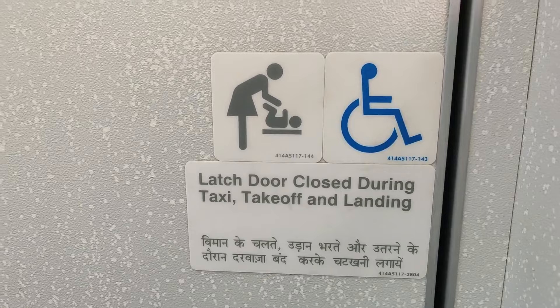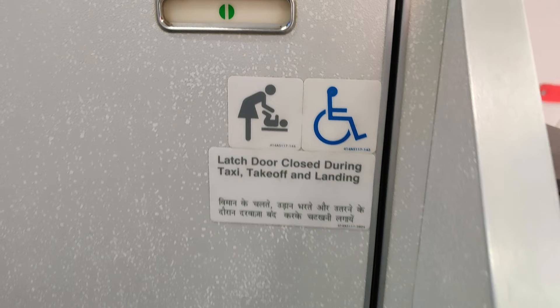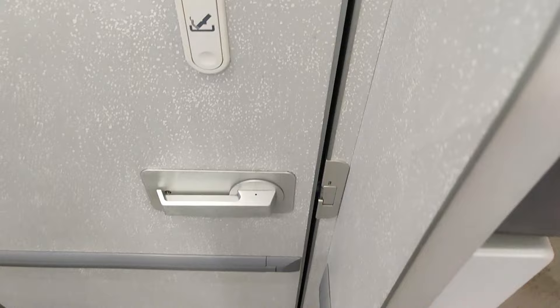The next sign indicates a diaper changing table. There is a table inside if you want to change the nappy or diaper of a baby. Wheelchair passengers can also use this lavatory because there are handles everywhere. There is also a small ashtray here — even if you try to smoke inside the aircraft, you must dispose your cigarette in this ashtray and nowhere else.